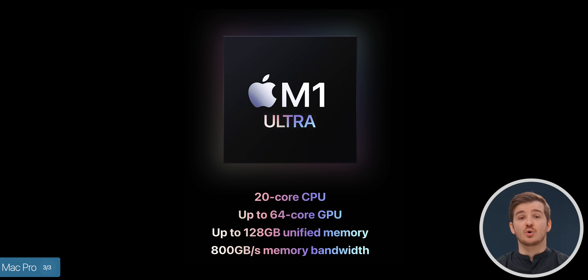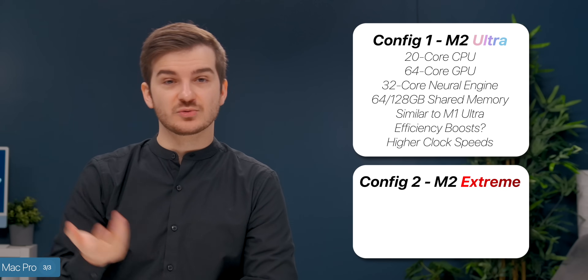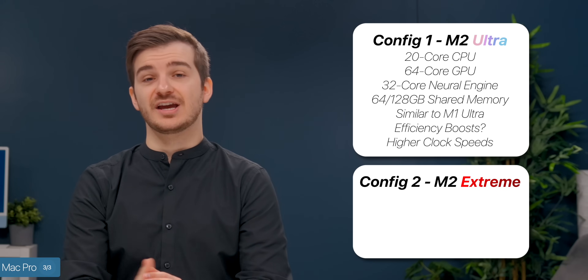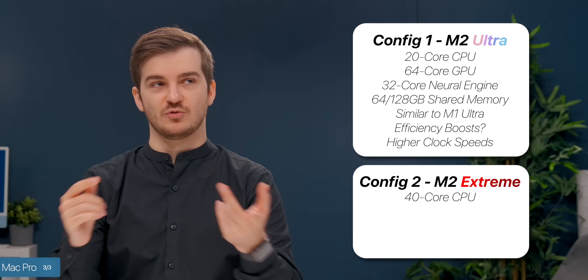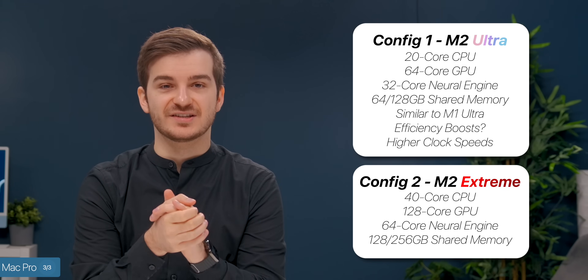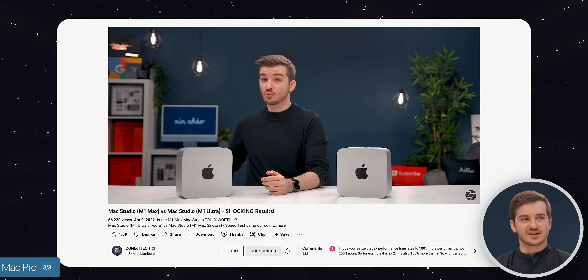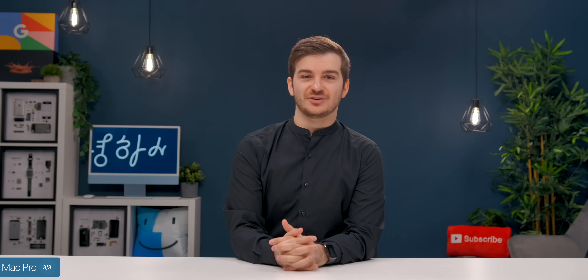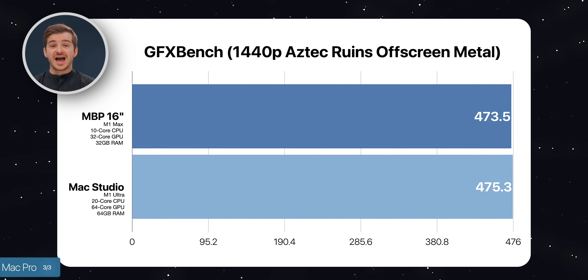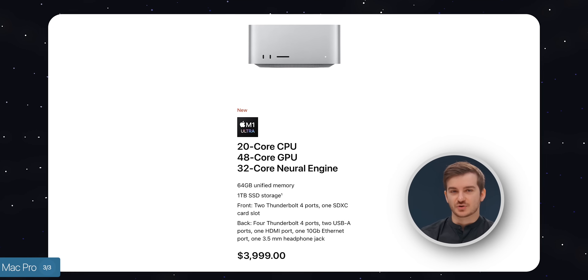We should still see some performance improvements over the M1 Ultra. The second configuration is the M2 Extreme, which will essentially double the specs of the M2 Ultra: 40 CPU cores, 128 GPU cores, a 64-core Neural Engine, and between 128 and 256GB of RAM. When we benchmarked our Mac Studios, there wasn't that much of an upgrade going from M1 Max 16-inch MacBook Pros to the M1 Ultra Mac Studio. If the M1 Ultra Mac Studio was such a niche product, the M2 Extreme Mac Pro will be an even nicher product.